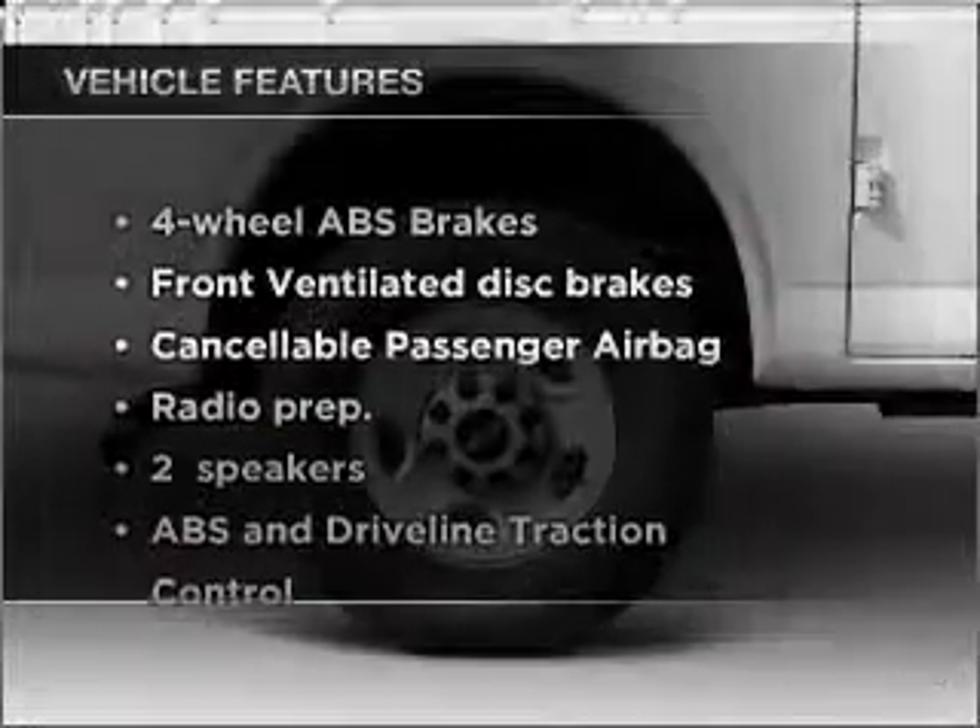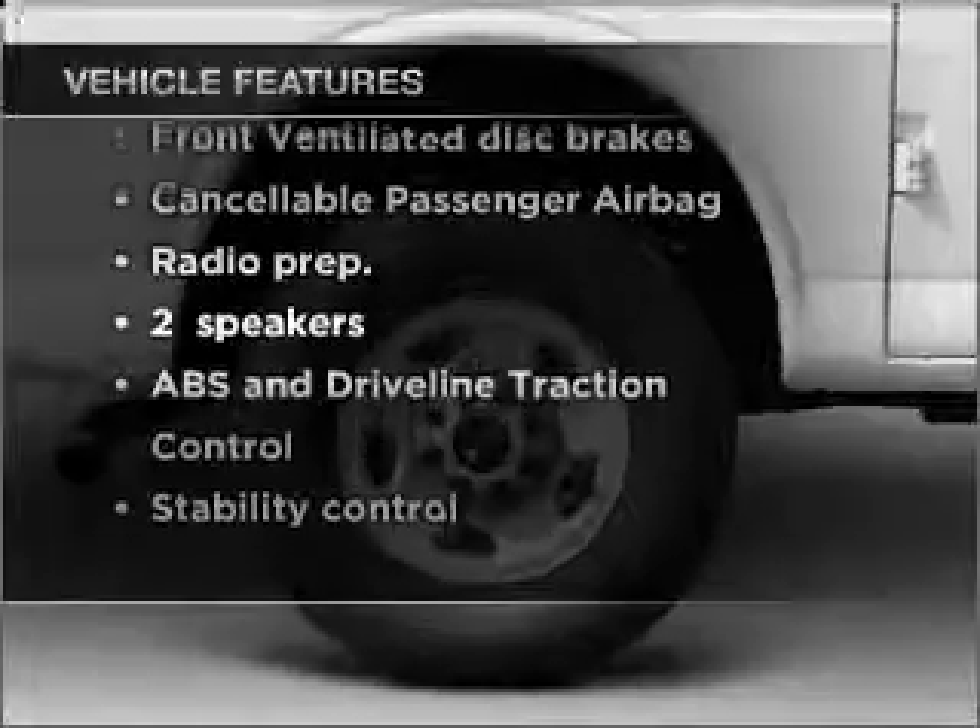Enjoy these notable features that are included in this vehicle. And for your peace of mind, the following safety equipment is included.